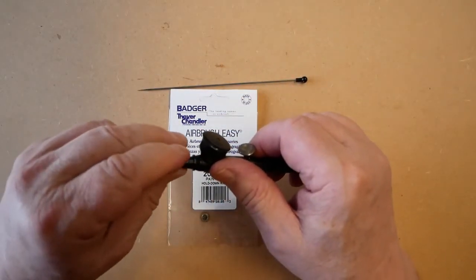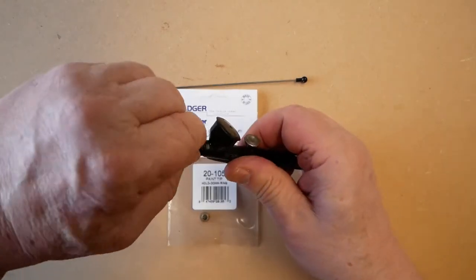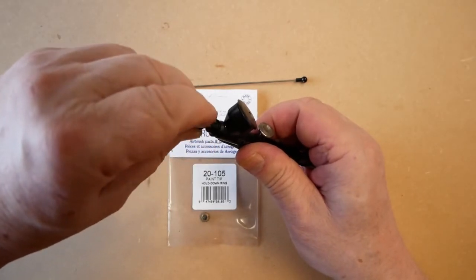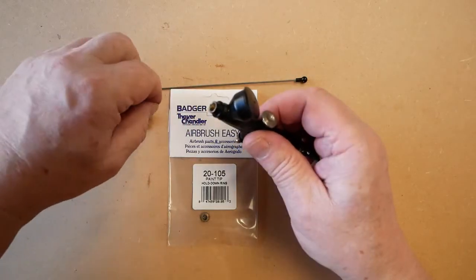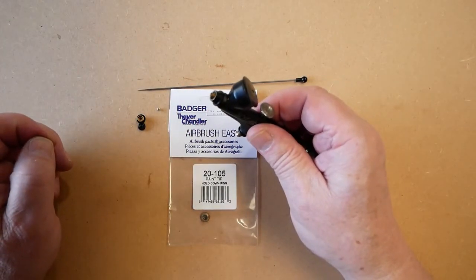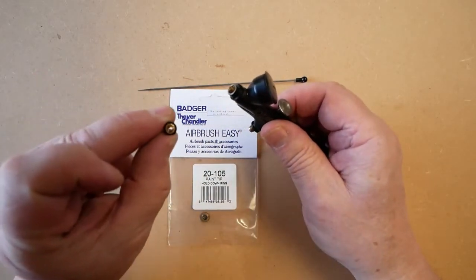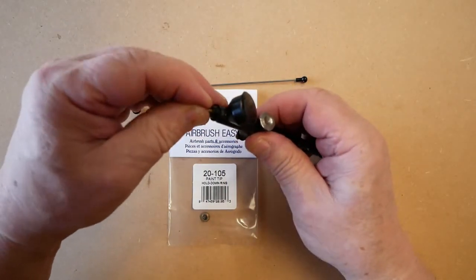To change this part or refit a new one, we first remove the needle, remove the spray regulator, then remove the hold down ring that is already on, being very careful not to lose the tip.